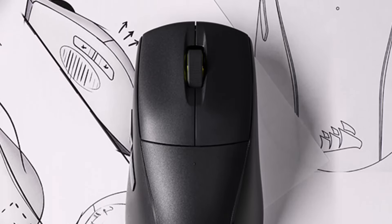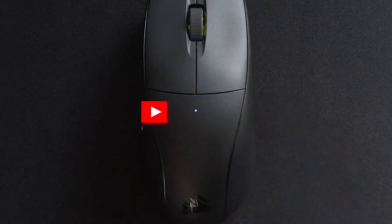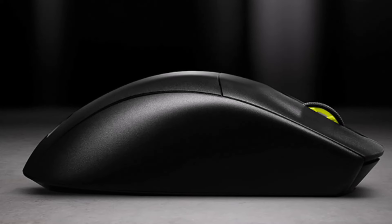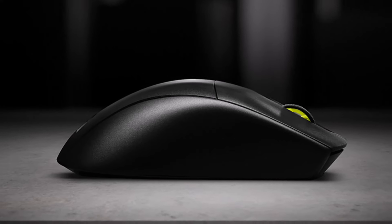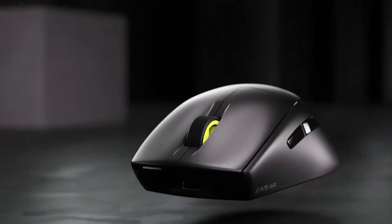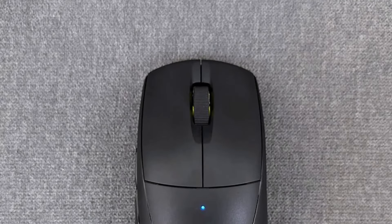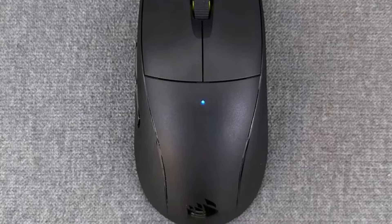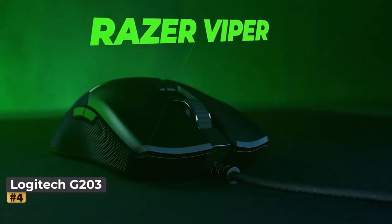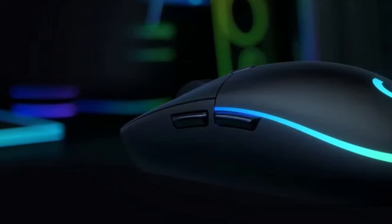The M75 Air offers more than just impressive hardware specs. Its symmetrical design is equally noteworthy — with excellent symmetry and low-key side buttons, the mouse is equally comfortable for left- or right-handed users, featuring five buttons all with quick response times. While lacking a dedicated DPI button, the mouse compensates with a high back that provides a sense of control and comfort, syncing well with palm movements.